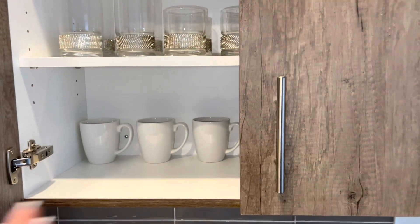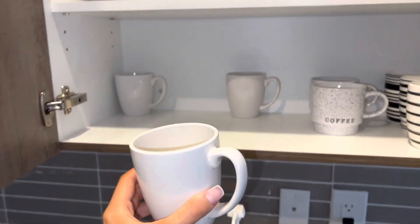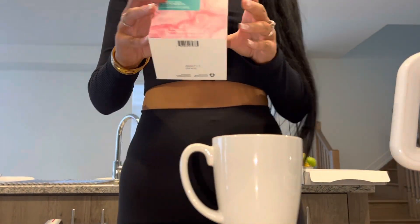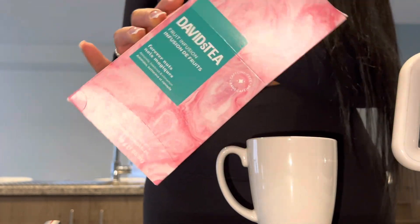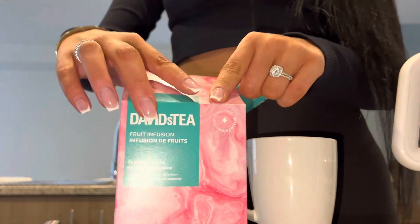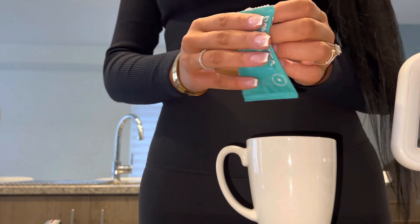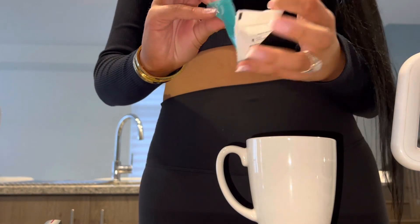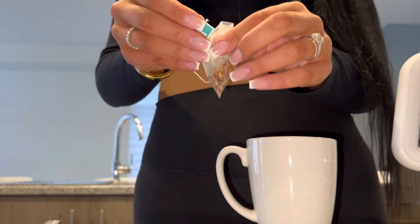Hi guys, welcome back to another video. The first thing I did this morning was make myself some tea. I'm heating up the water and this is the tea I've been obsessed with — it's so good. I've been trying to avoid coffee because it's been giving me a lot of anxiety lately, so I've been switching over to tea and it's been helping. Just making myself some tea, and this is how it looks.